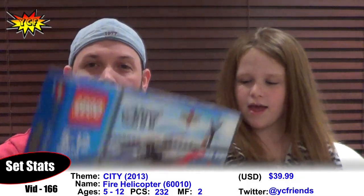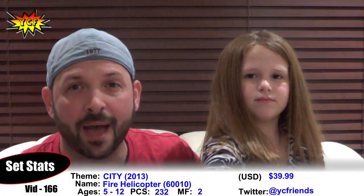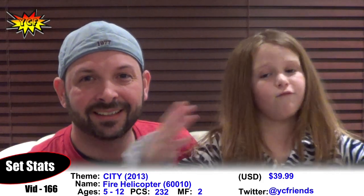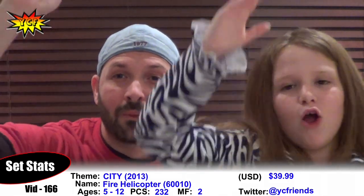Hey dear creative friends, I'm Minifig, I'm Stud, and we are here with a Fire Helicopter! Some LEGO City action happening. This is the 5-12 set number 60010, Fire Helicopter, 232 pieces. Let's get to the good stuff. Let's do it!